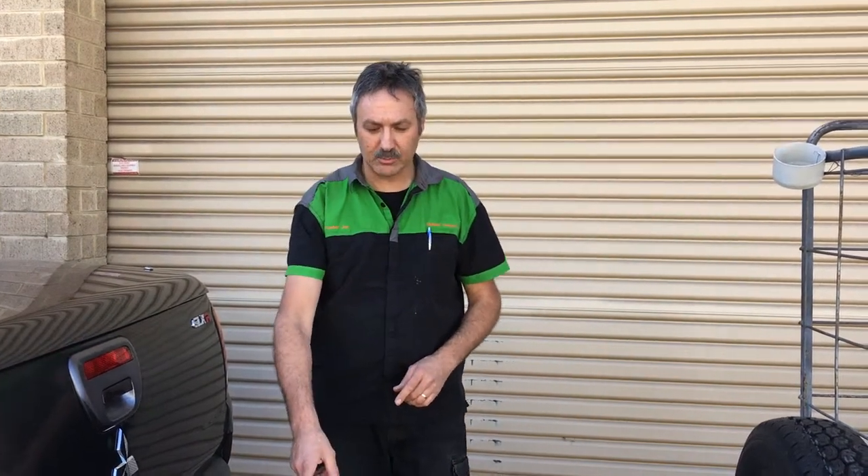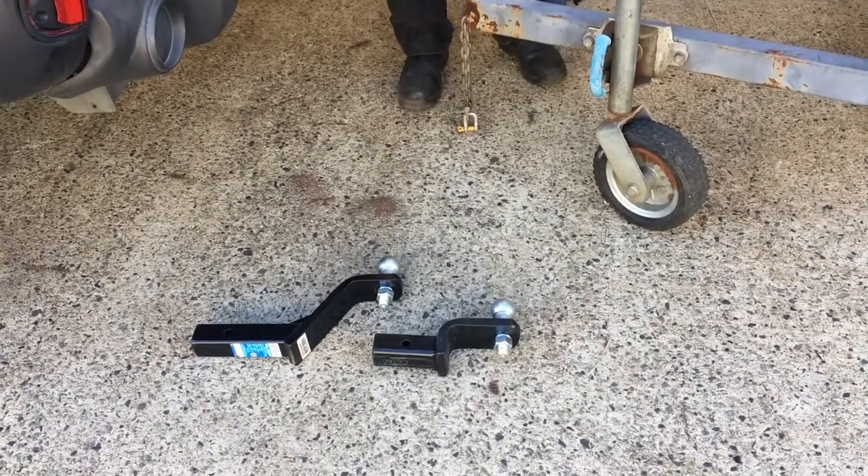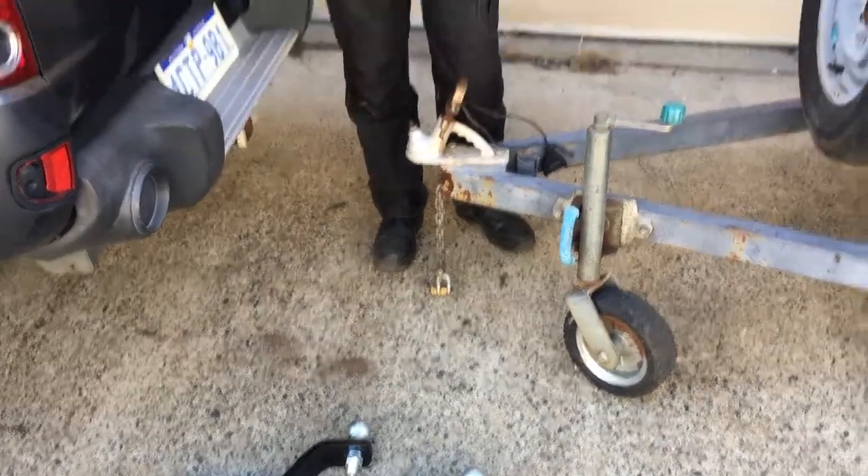One of the things I wanted you to be aware of is that we can easily change the tongue on a hitch tow bar. This is where we can make it nice and easy for you, and there's quite a simple way to work it out. Let me show you.